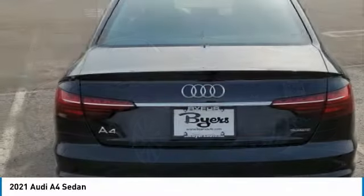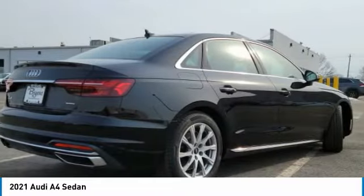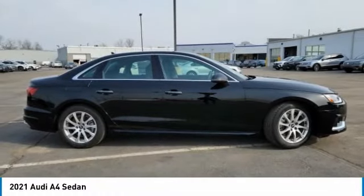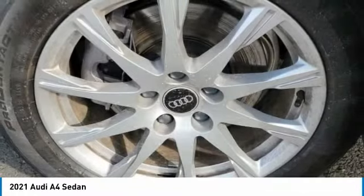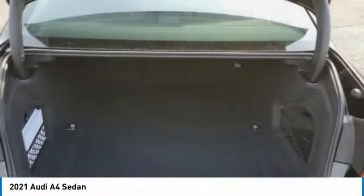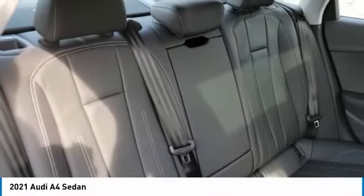Here are some of this vehicle's great options: turbocharged, heated mirrors, all-wheel drive, aluminum wheels, brake assist, daytime running lights, fog lamps, rain-sensing wipers, integrated turn signal mirrors, four-wheel disc brakes. Take this vehicle for a spin and see why so many shoppers are now proud owners.